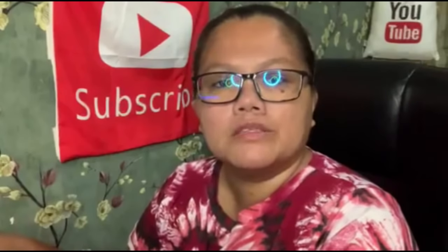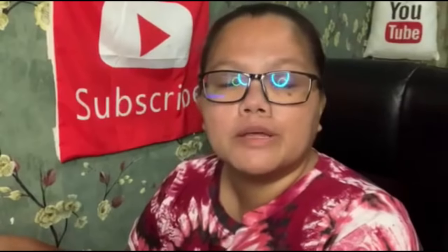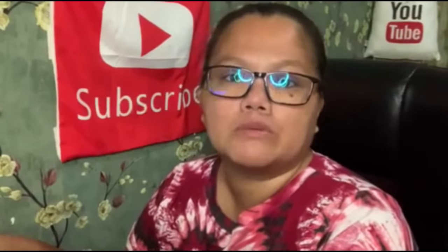So if you have been following this channel, I uploaded a video two days ago on who can enter the Philippines starting July 1st of 2021. Now in this video, we are going to talk about the travel document requirements that the Philippine government requires of all travelers permitted to enter the Philippines for the month of July 2021.